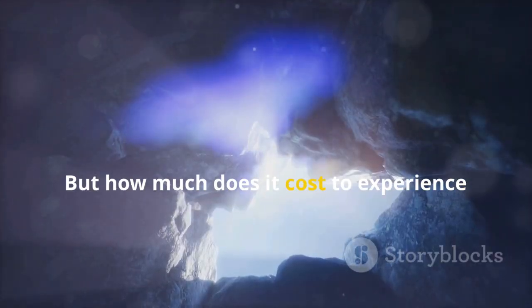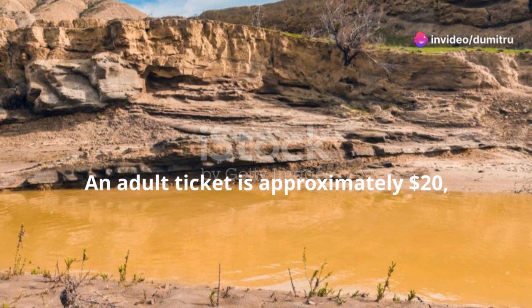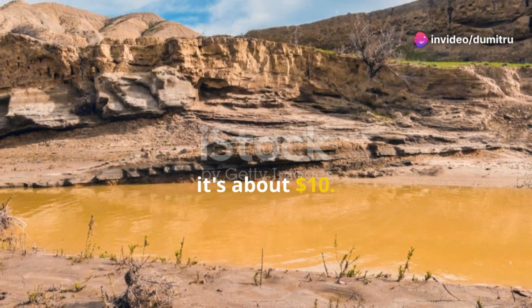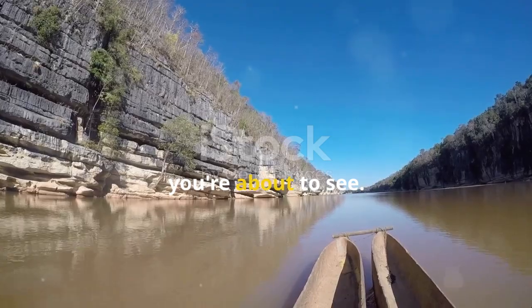But how much does it cost to experience this wonder? An adult ticket is approximately $20, and for kids it's about $10. Trust me, it's worth every penny for the sights you're about to see.